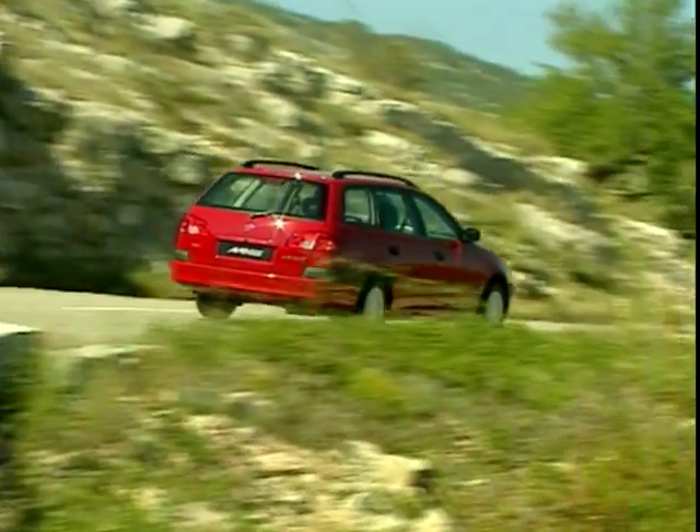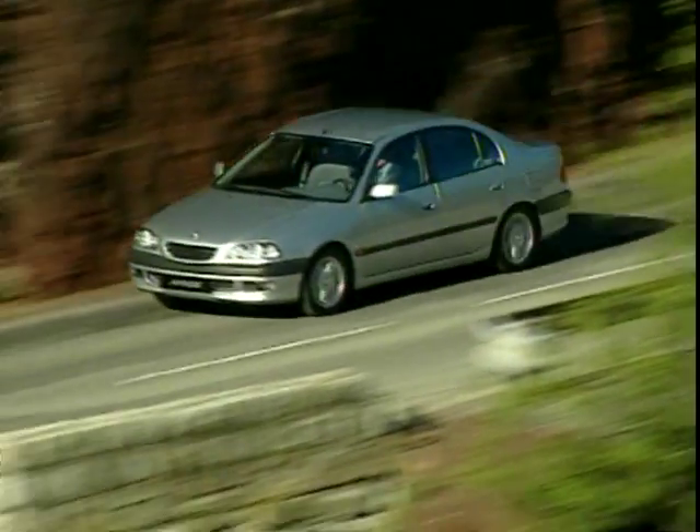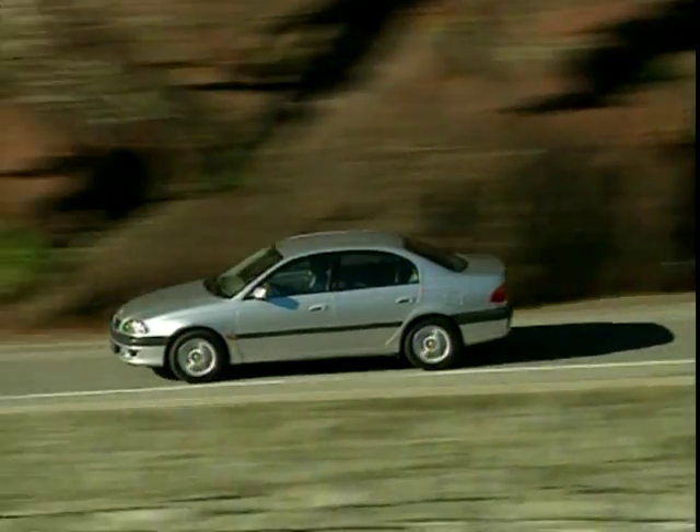Well-loved? Yes, by cabbies who knew you could saw them in half and still they wouldn't break down. But family? Toyotas were too small and tinny. The Avensis was designed to take flair and appeal up a notch, and we think they've succeeded to a point.